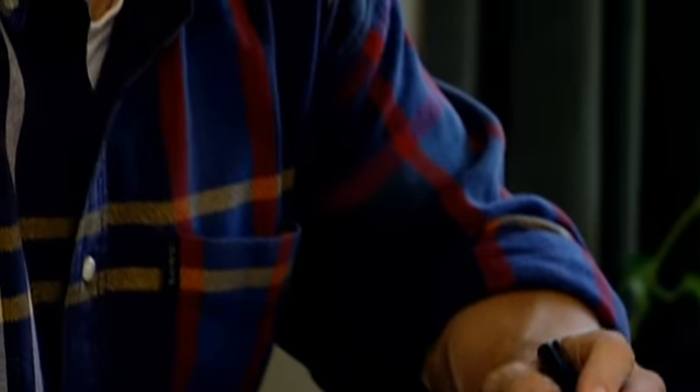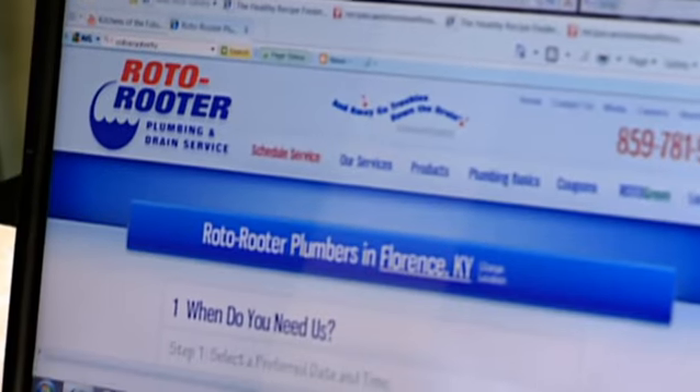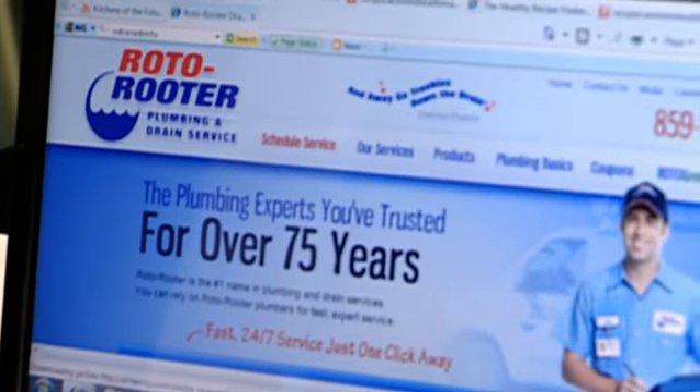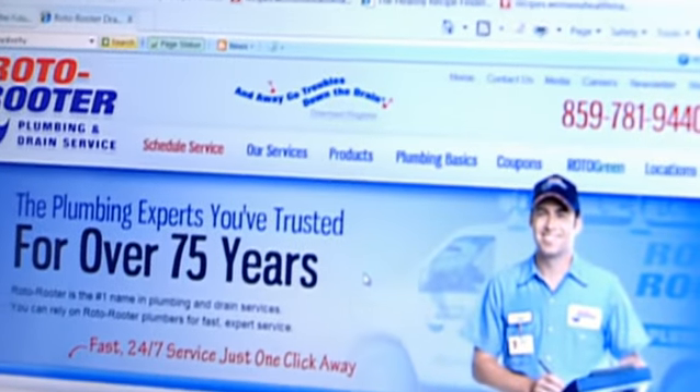Also, don't forget to check the temperature settings on the water heater, as water can sometimes scald. So consider installing a no-scald regulator. And while you should never be afraid to ask for help, keep in mind there can be less-than-professional characters that may try to take advantage of the elderly. All Roto-Rooter technicians are expertly trained, licensed, fully insured, and clearly uniformed and identifiable.